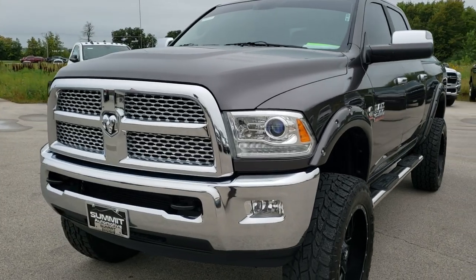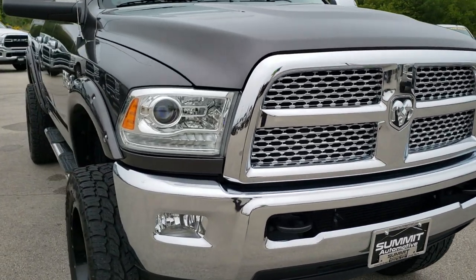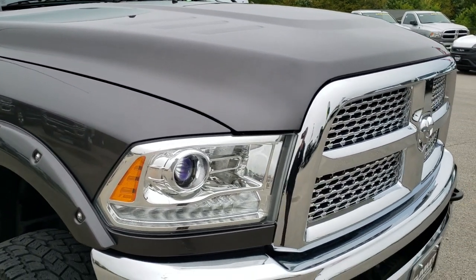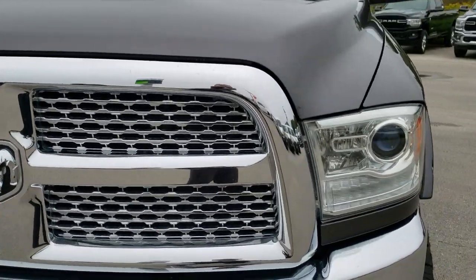Today we are checking out this super clean 2015 Ram 2500 Crew Cab Short Box. This truck has the 6.7 liter Cummins diesel. From this HD video you will be able to tell that this truck is extremely clean all the way around, inside and out.